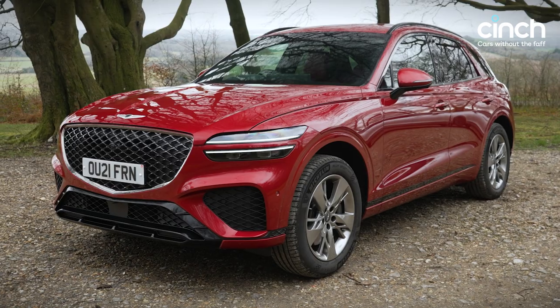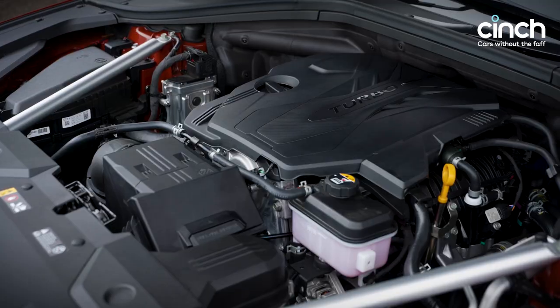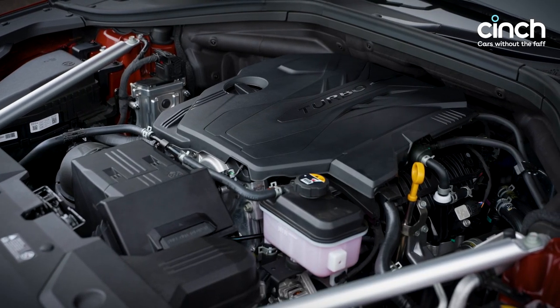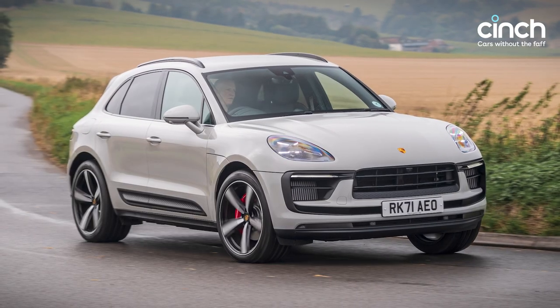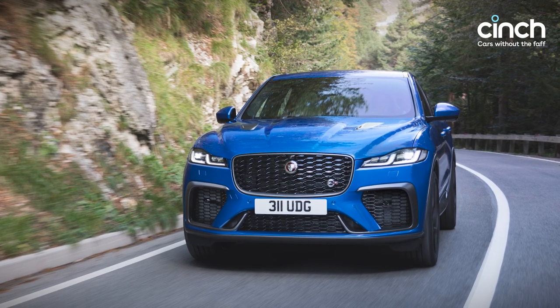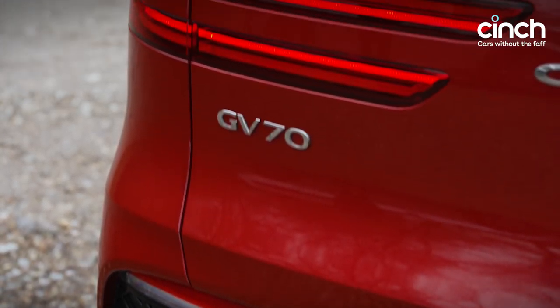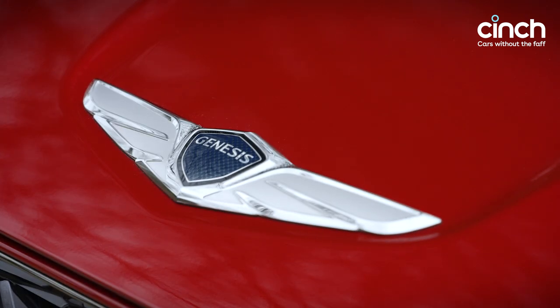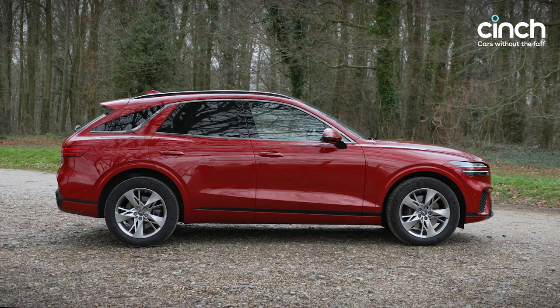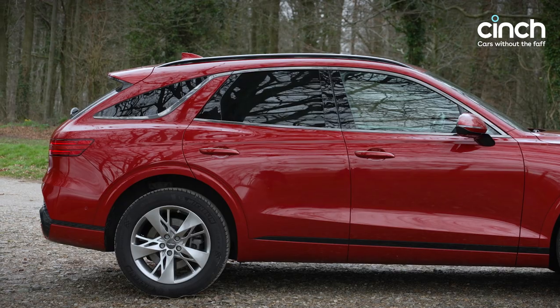The GV70 faces the likes of BMW's X3 and Mercedes-Benz's GLC in the premium SUV class. And when it's equipped with the 304hp 2.5L petrol engine of the car you see here, it also faces sportier models like the Porsche Macan and Jaguar F-Pace. This class is absolutely packed with talented options, but what helps the GV70 stand out from the crowd is its £39,450 starting price, which undercuts practically everything else in this segment by some margin. At a glance then, the GV70 looks a bit like a premium bargain.